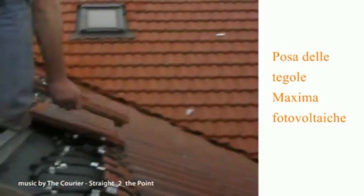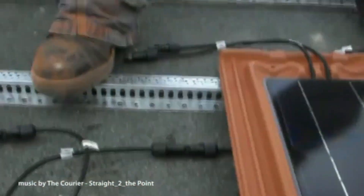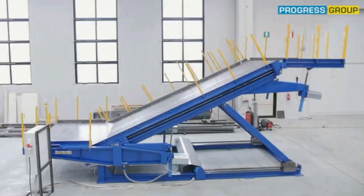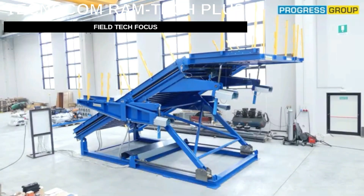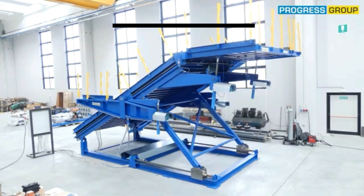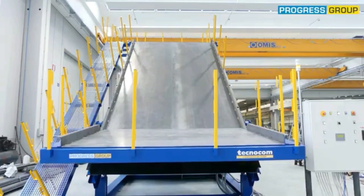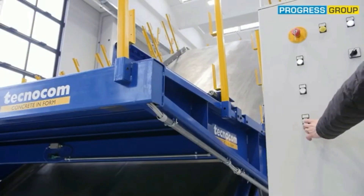Here's a fun fact: the longest staircase in the world has 11,674 steps and reaches a height of 5,476 feet. It's located in Switzerland, so those who make it to the top are rewarded with stunning views of the Alps and several lakes.